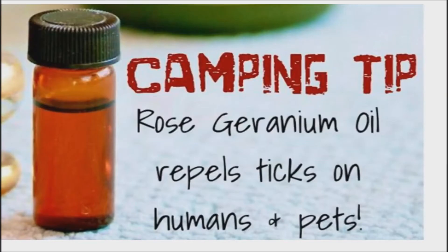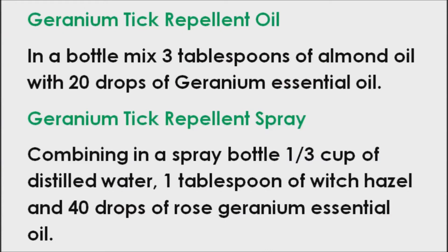Rose Geranium Essential Oil is the most effective tick repellent for humans and pets. In a bottle, mix 3 tablespoons of almond oil with 20 drops of geranium essential oil. Apply several drops to your dog's fur, particularly around the collar area.